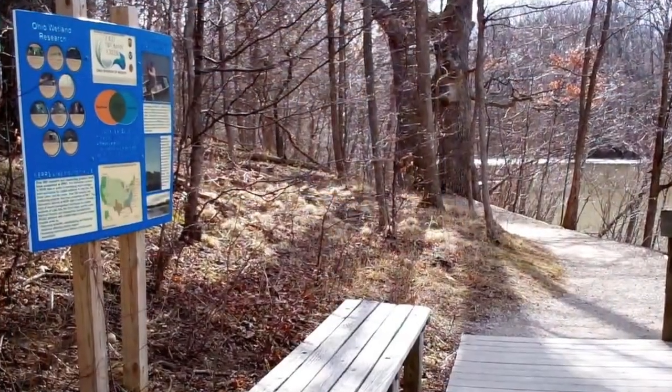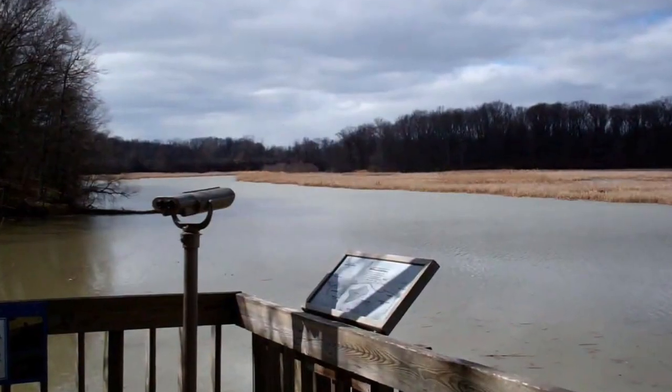Inside our Visitor Center, we have a map table to help orient visitors to the site. There are over two miles of trails that people can walk. We're on the Lake Erie Birding Trail, and people stop here in the springtime and in the fall to see the migrations of birds.